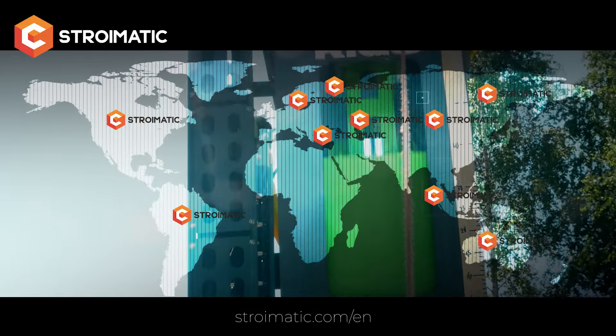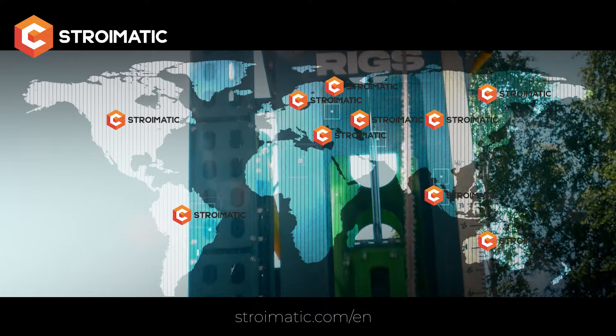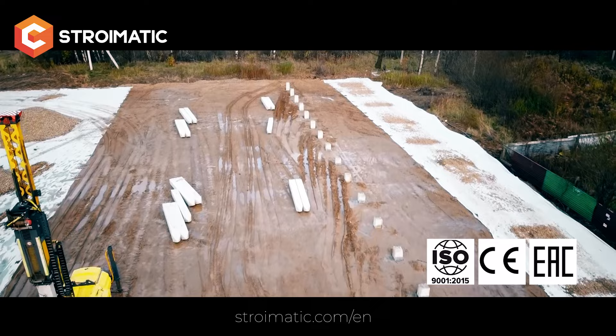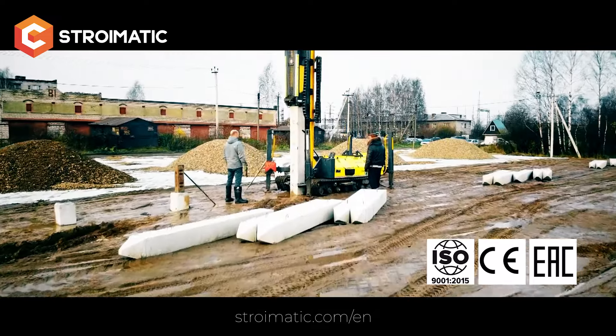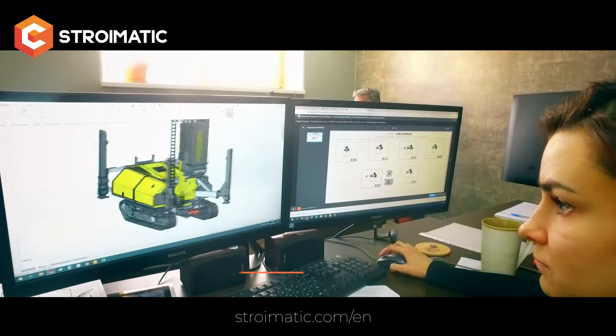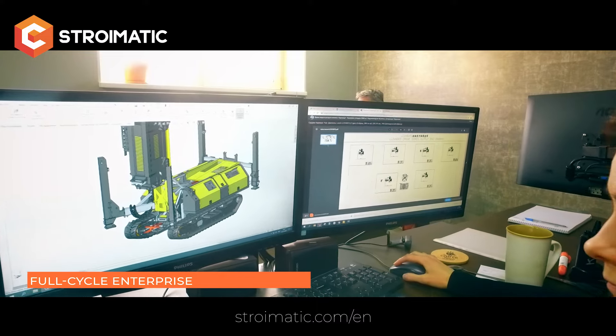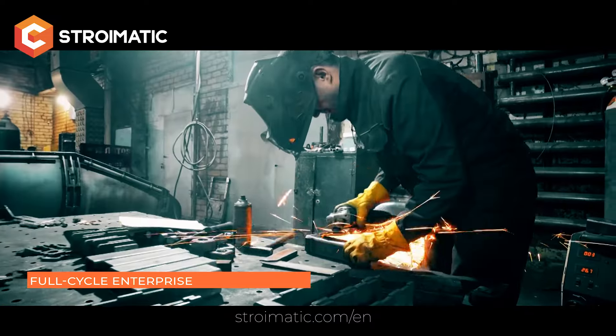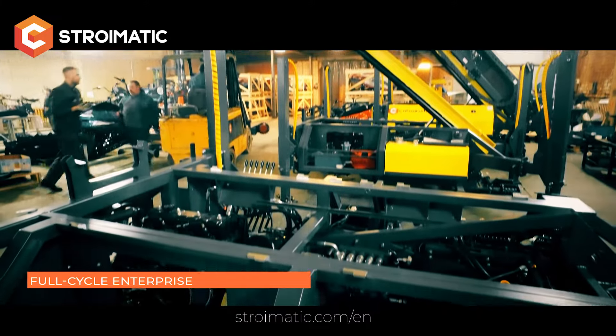All equipment has patents, an international quality certificate ISO 9001:2015, and a CE certificate of conformity of the customs union. Stromatic piling rigs are manufactured in a full-cycle plant. All models are developed by our own design bureau. As it is a domestic production, there are no problems with spare parts.